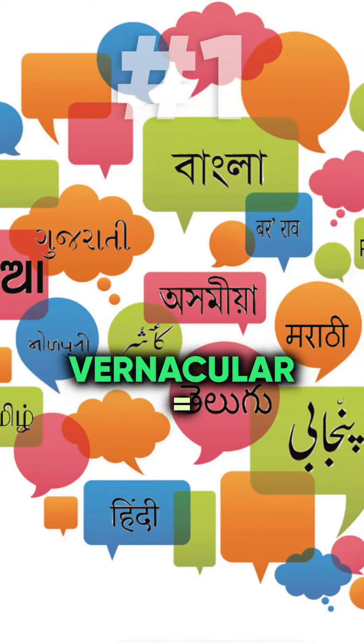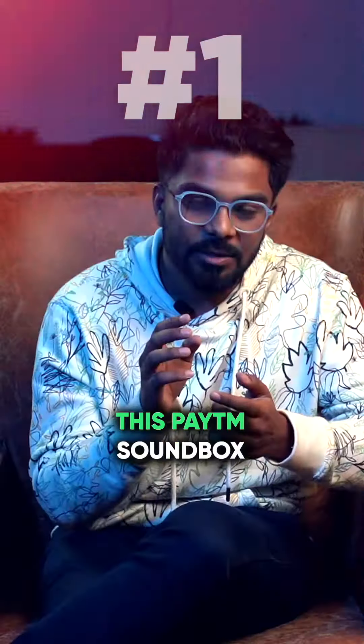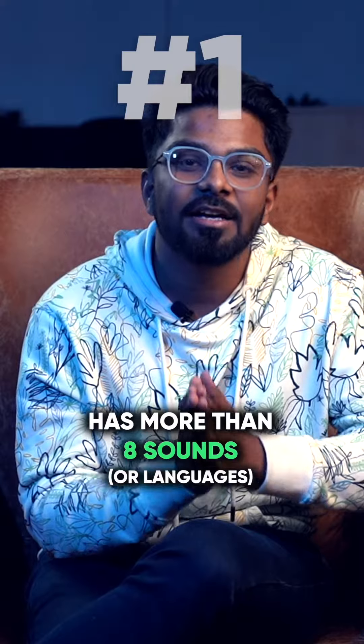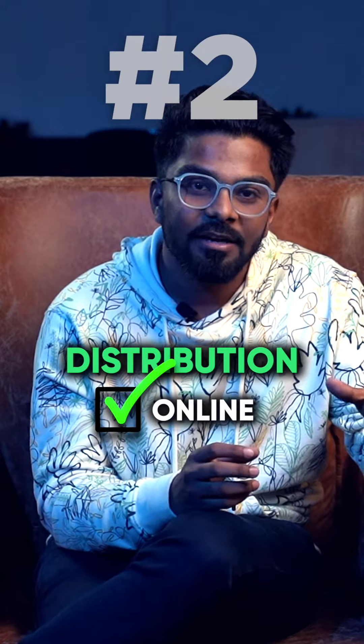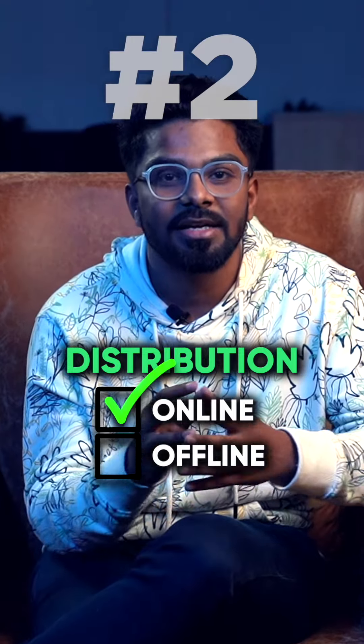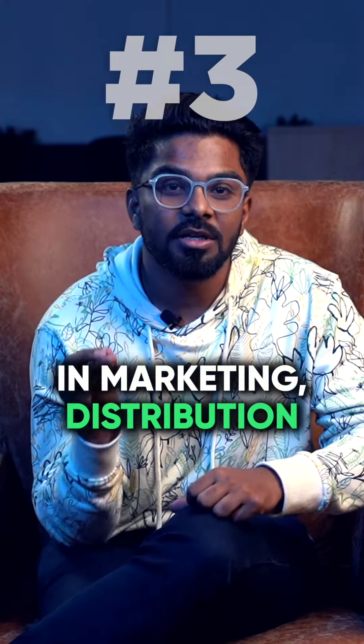What do we learn out of this? Number one, vernacular gets you massive distribution. This Paytm Soundbox has more than eight sounds. Number two, the distribution is not only online — there are massive distribution hacks that can be explored in offline. And last, in marketing, distribution is everything.